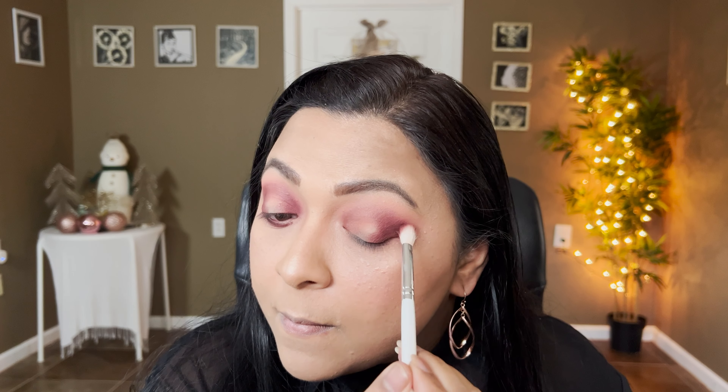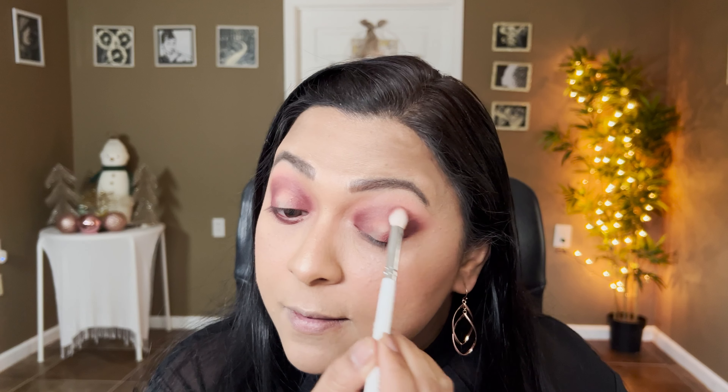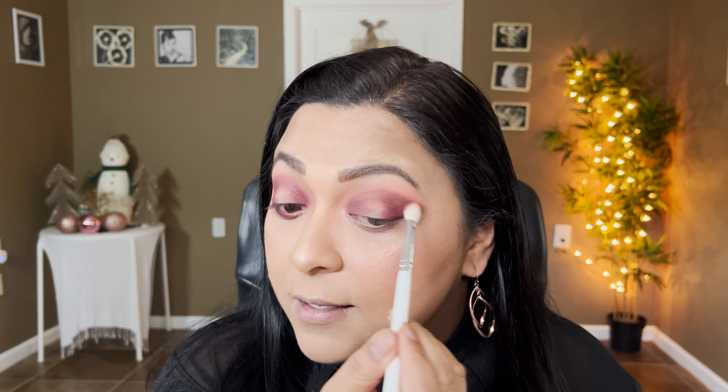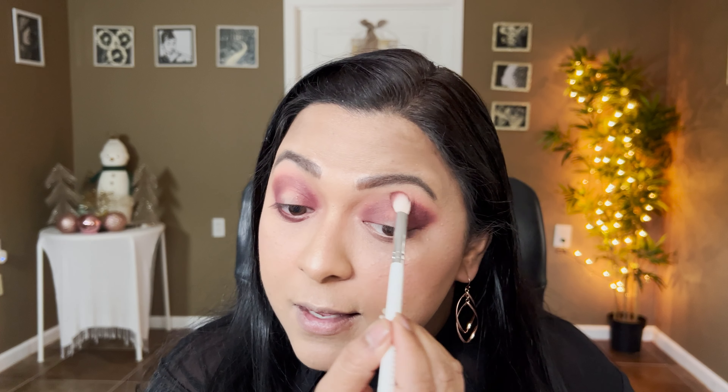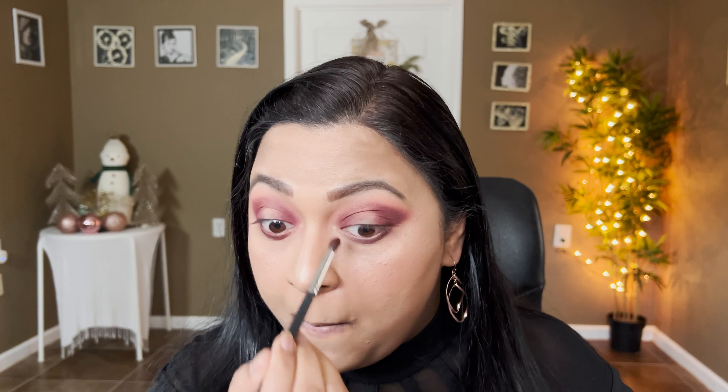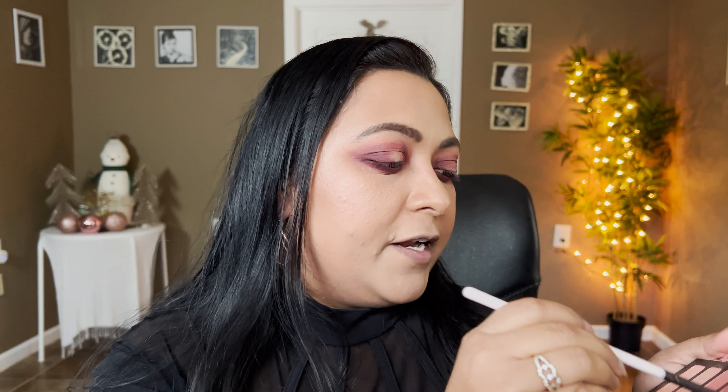Now let's do the same thing on the other eye. On the other eye I'm mixing both the shades together — it's already giving that deep smokiness. Just blending it out — really, really pretty. I'm going to do the same thing on the lower lash line using a very small round definer brush, going back into the Lovesick shade, and placing it right there.